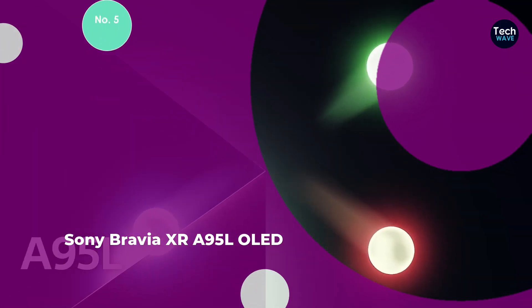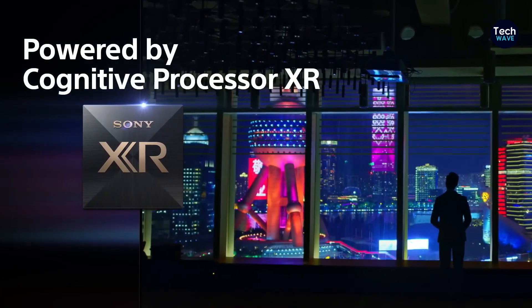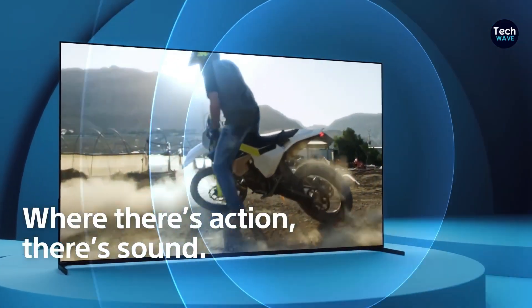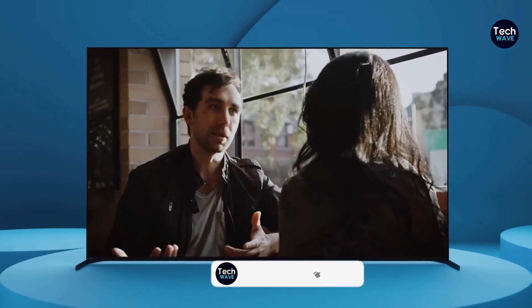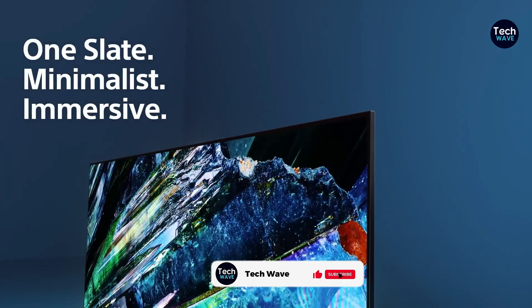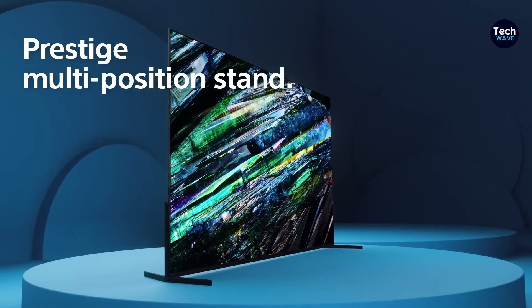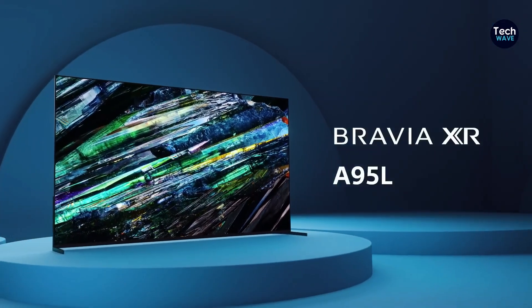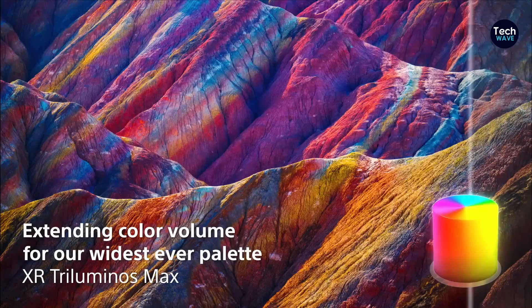Number 5: Sony Bravia XR-A95L OLED. The Sony Bravia XR-A95L OLED is a standout 65-inch TV, ideal for those willing to invest $3,300 for exceptional quality. It is available in 55, 65, and 77 inches, features a QD OLED screen, and has a 120Hz refresh rate. The TV includes 4 HDMI ports — 2 HDMI 2.1 and 2 HDMI 2.0 — and measures 56.9 x 32.8 x 1.4 inches, weighing 51.6 pounds.